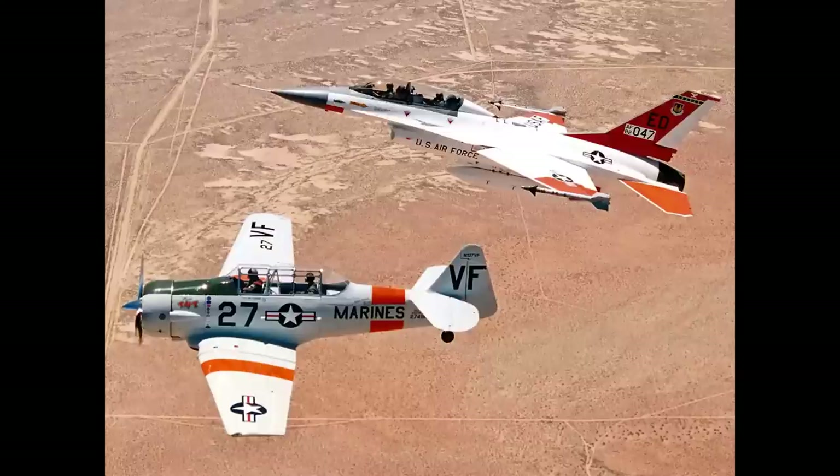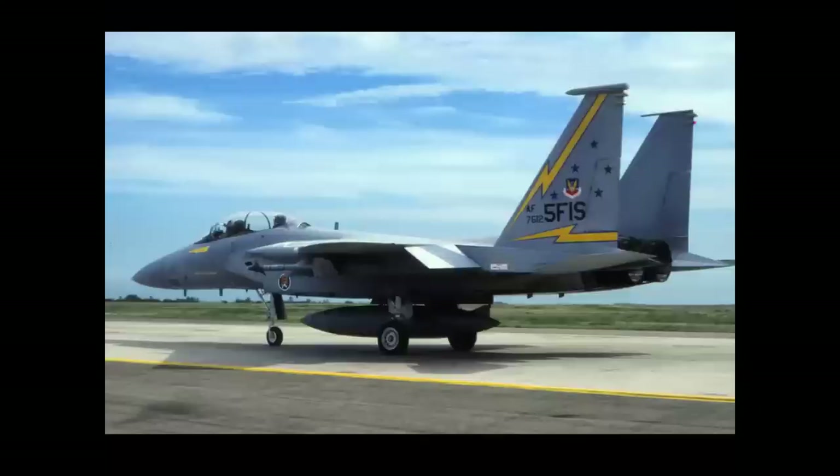Wrapping up the mission, we pulled into formation with Eddie Van Fossen's T-6, symbolizing the first airplane used by the Test Pilot School - the T-6 Texan - alongside the current airplane at that time, the F-16B.